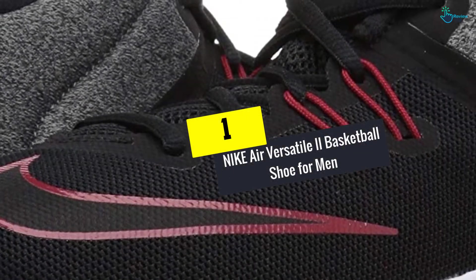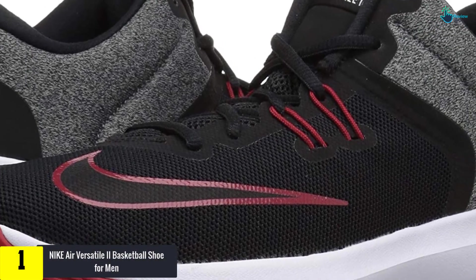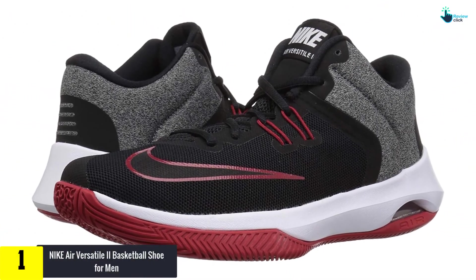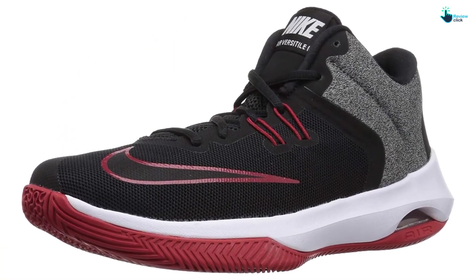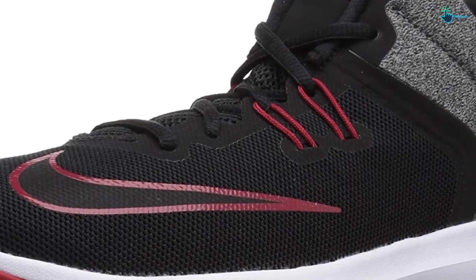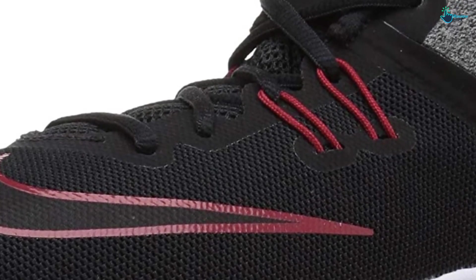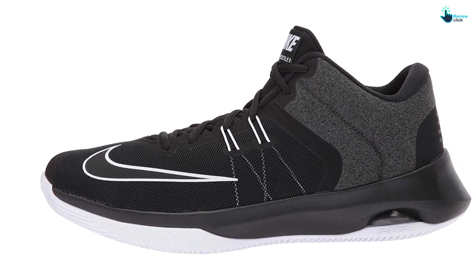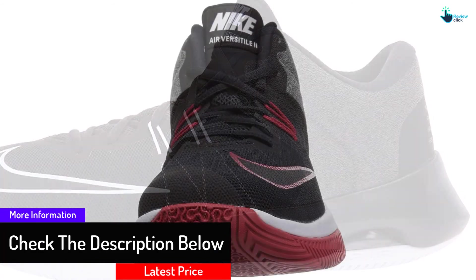And finally at number 1, we have the Nike Air Versatile 2 Basketball Shoe for Men. Nike Air is one of the signature styles of shoe from the company. Popular among basketball enthusiasts, these shoes are legends. The Nike Air Versatile 2 is a dedication to basketball players. The sleekly designed shoes are high-performing and complement your overall appearance. To add aesthetic and durability, the upper combines textile and synthetic materials, with textile fitted on the heel section.